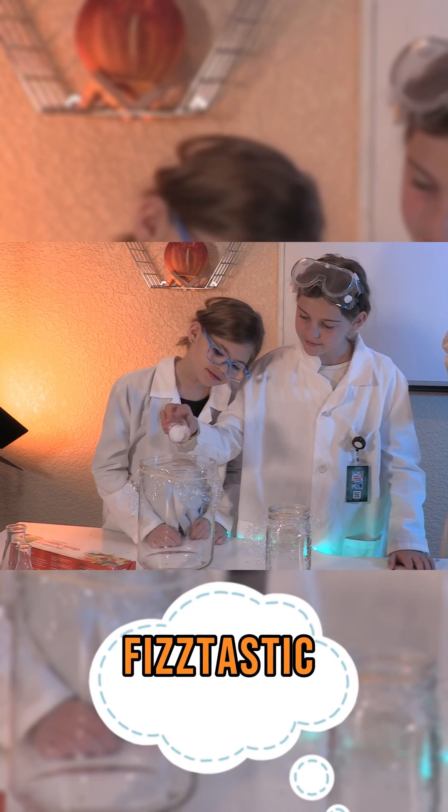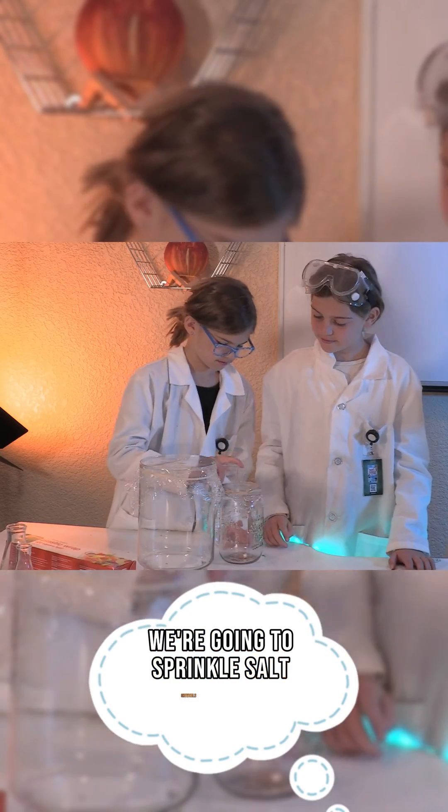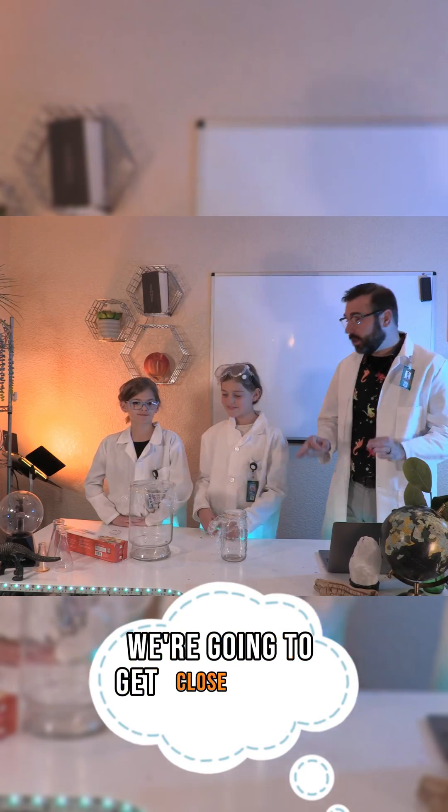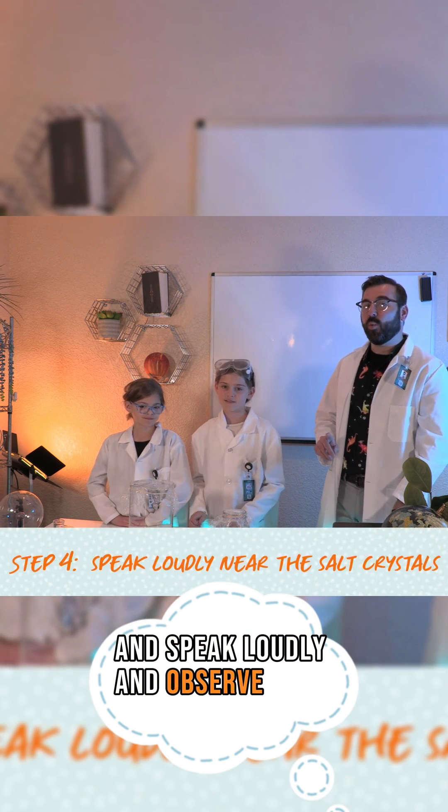Fizz-tastic! Next, we're going to sprinkle salt crystals in the middle of the plastic wrap. Here's the fun part — we're going to get close to the salt crystals and speak loudly and observe what happens.